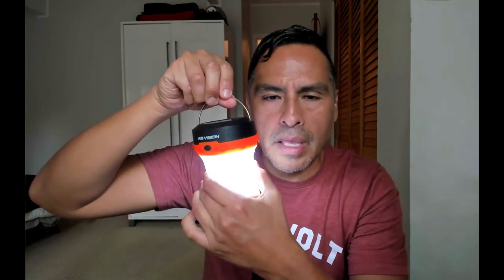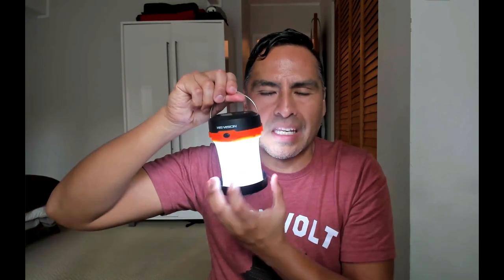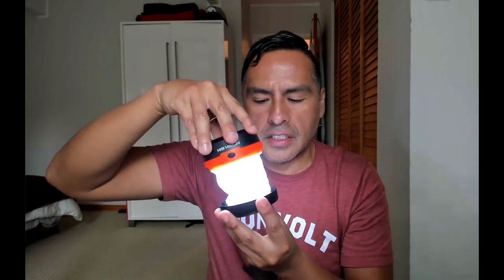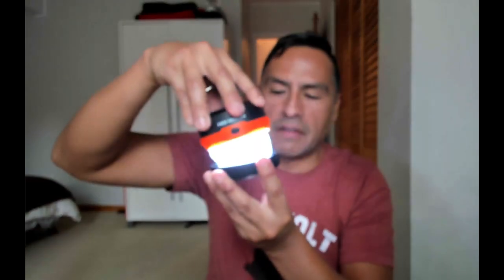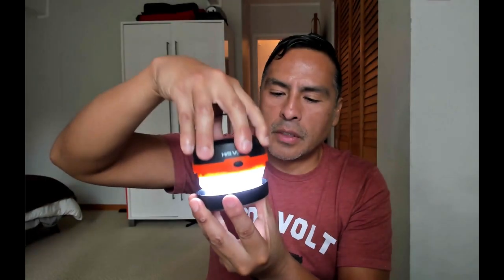What I like about it is these are metal coils. On some of the other ones it's a plastic that crinkles, gets ripped, and gets caught. You do have to be a little careful when you close these — you don't want to rush it and get any fabric caught — but that hasn't been an issue for me as long as I'm careful.